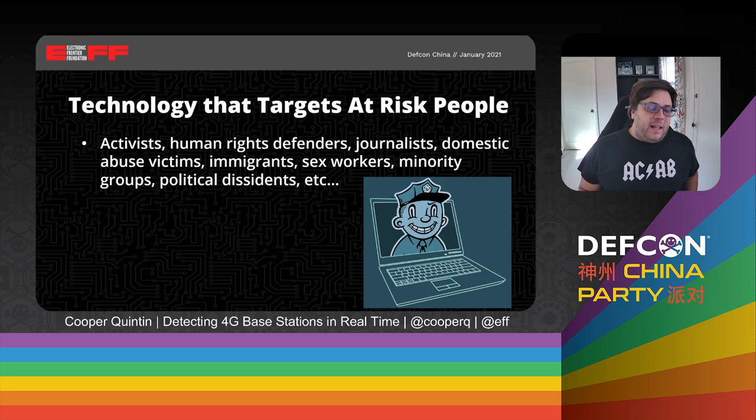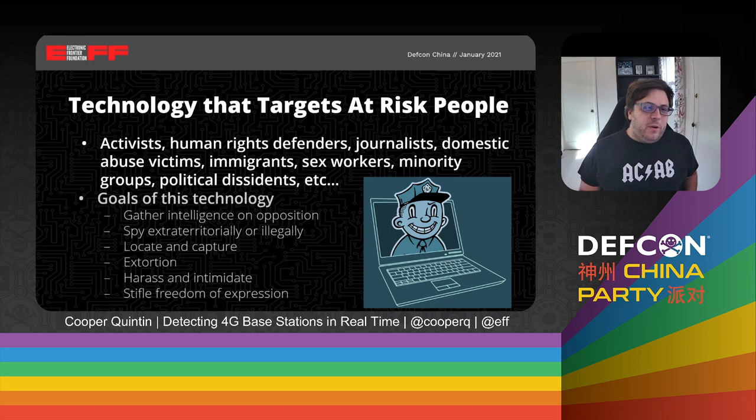So what is Threat Lab? Threat Lab looks at technology that targets at-risk people — specifically activists, human rights defenders, journalists, domestic abuse victims, immigrants, sex workers, minority populations, and political dissidents. Anybody who is at risk of violence for doing the work they do or simply being who they are. The technology we look at usually shares a few similar goals: to gather intelligence on political opposition, to spy on people illegally, to locate, capture, extort, and harass people whose views you disagree with, and generally to stifle their freedom of expression.